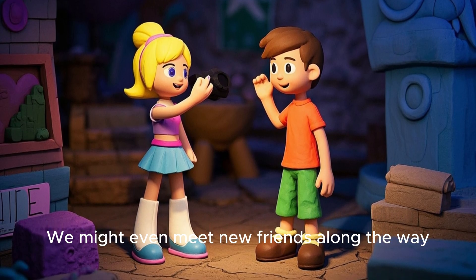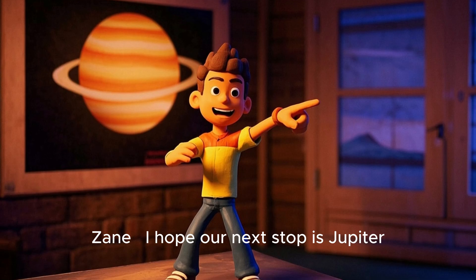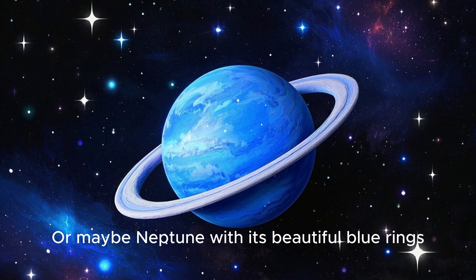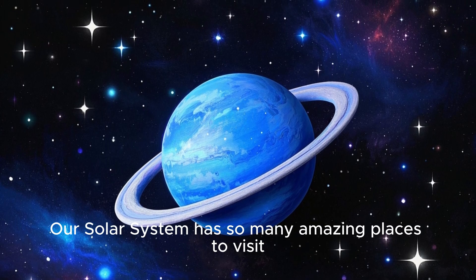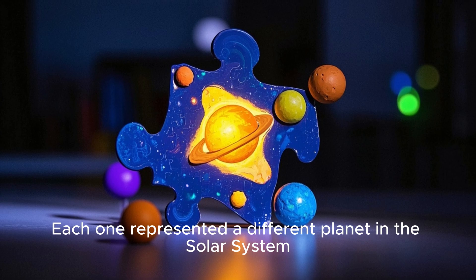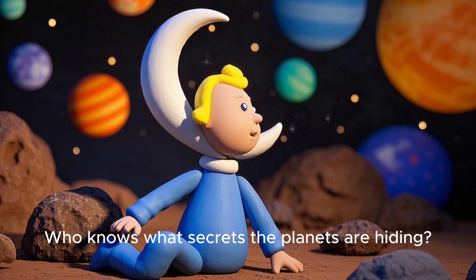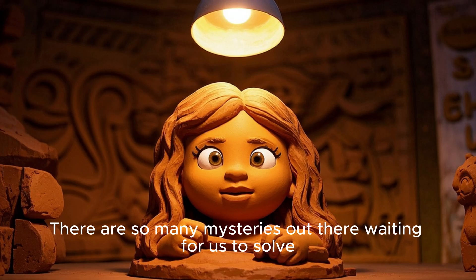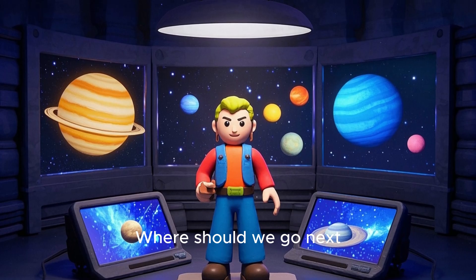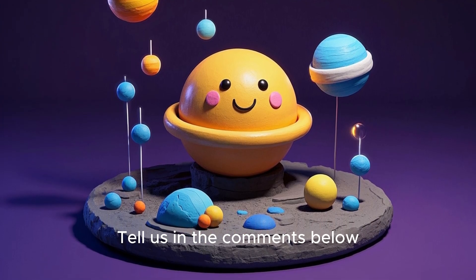Luna laughed, 'Just remember to bring enough snacks — who knows what kind of treasures we might find.' Zane said, 'I hope our next stop is Jupiter, the biggest planet in the solar system. Or maybe Neptune with its beautiful blue rings — it's hard to choose. Our solar system has so many amazing places to visit.' The kids looked up at the glowing puzzle pieces on the ceiling, each representing a different planet. Luna said, 'We've only explored a small part of our solar system — who knows what secrets the planets are hiding.' Zane asked, 'Where should we go next — Jupiter, Neptune, or a secret moon? What do you think, young astronaut? Tell us in the comments below.'